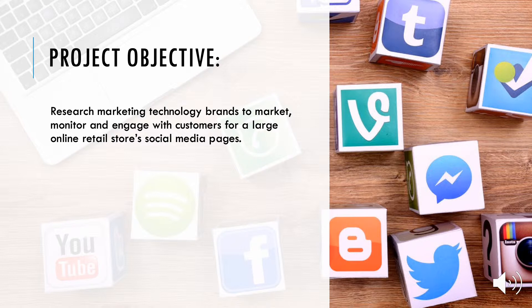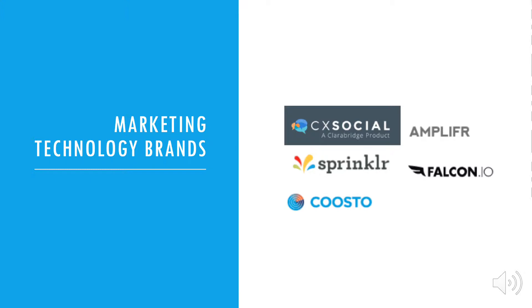For this project, our objective was to research marketing technology brands that can market, monitor, and engage with customers for a hypothetical large online retail store. As a team, we researched five different technology brands: CX Social, Amplifier, Sprinklr, Falcon.io, and Kusto.